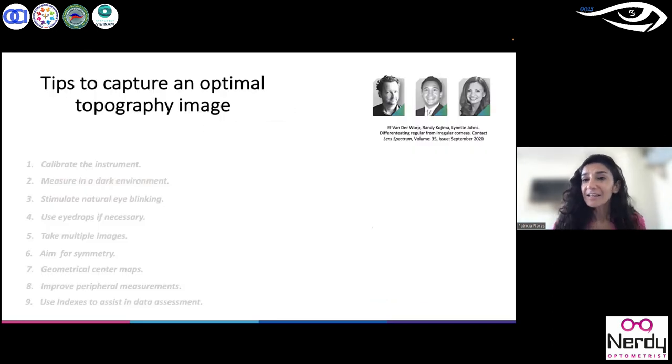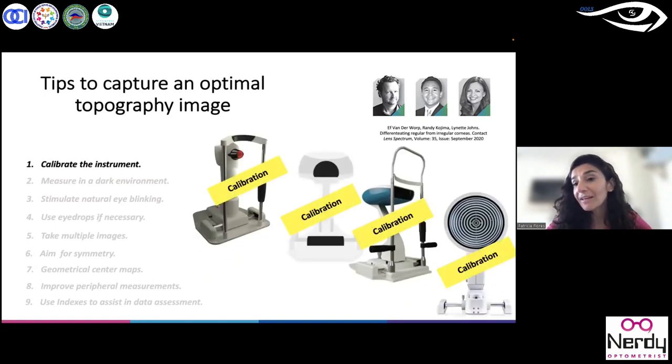If I want to get customized soft contact lenses in my fitting, that means I need to base it on the corneal topography. So I have to be very sure that I have an optimal topography image. Vanderbilt, Randy Kojima, and Dr. Lillette Jones give us some highlights about how to get a very good capture. First, we need to check whether our device has sufficient calibration — it depends on whether you use a Placido corneal topographer, profilometry, or another kind of device. All these devices are optical devices and they need regular calibration.